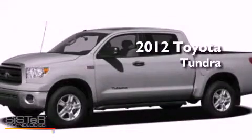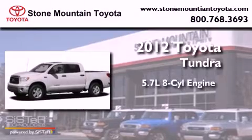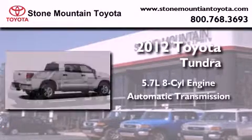This is a brand-new 2012 Toyota Tundra. It has a 5.7-liter 8-cylinder engine and an automatic transmission.